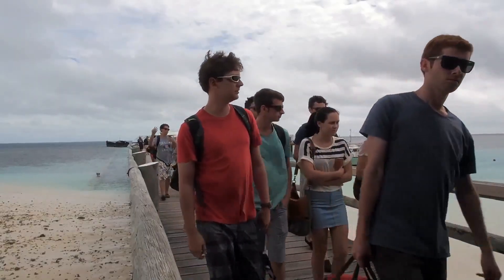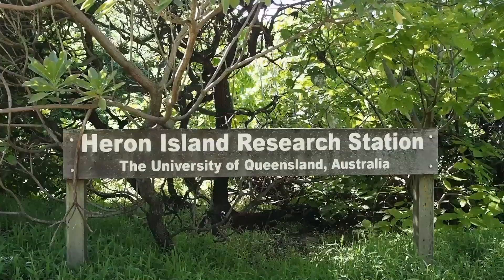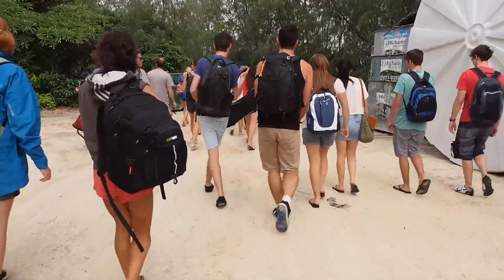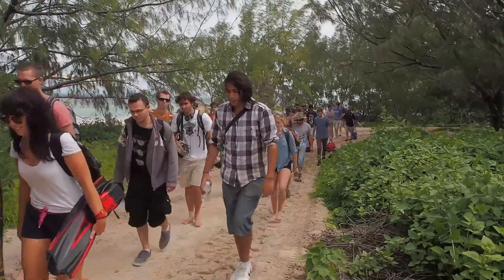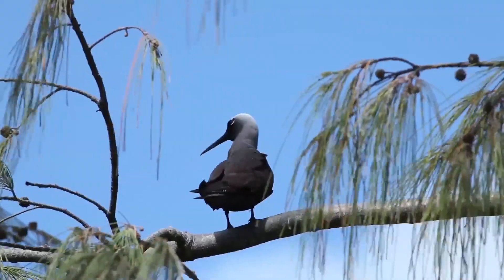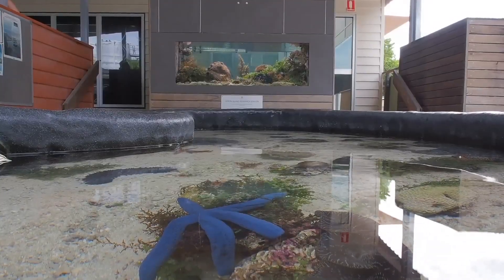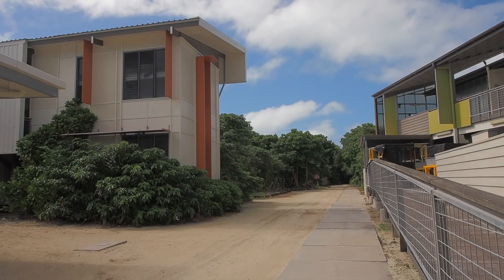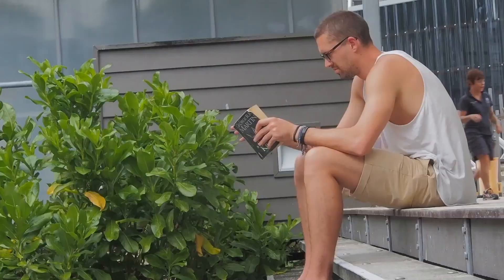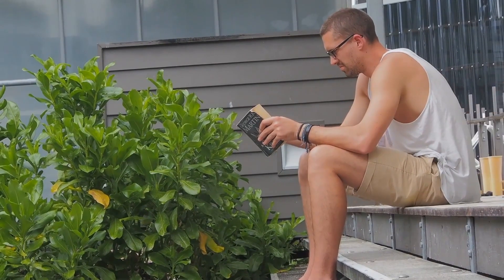When you reach Heron Island, you'll be greeted by our staff and those from the University of Queensland, and given a brief tour of the grounds to familiarise yourself. We then get you quickly settled into your accommodation, as that very afternoon you'll be working out on the reef following a safety induction, and of course a delicious lunch.